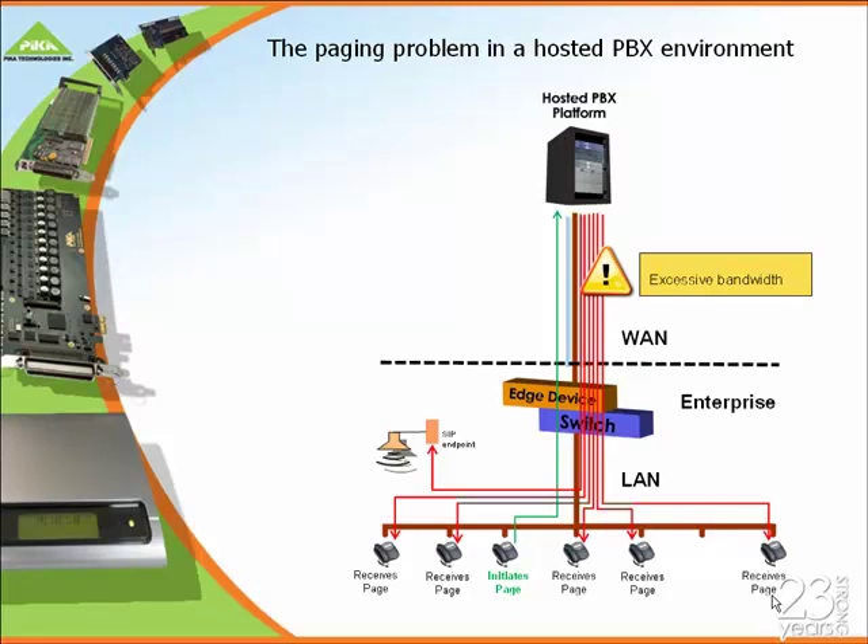There are a couple of challenges here. Number one is it uses very expensive WAN bandwidth. And secondly, sometimes you have to use more expensive edge devices. There are a few other disadvantages that some service providers have told me about.